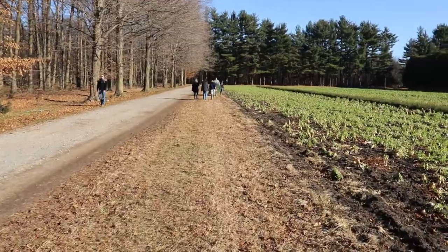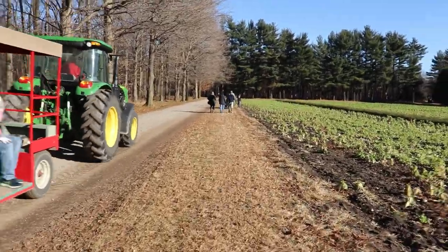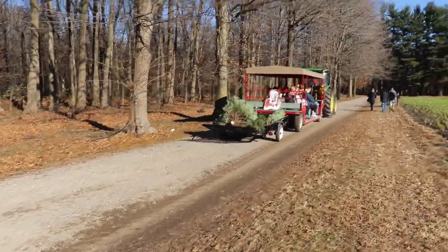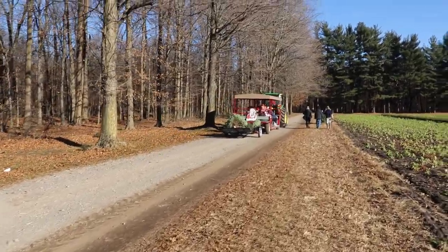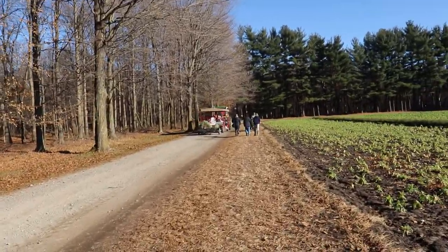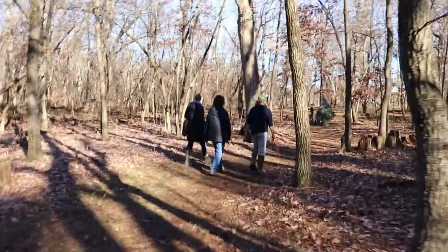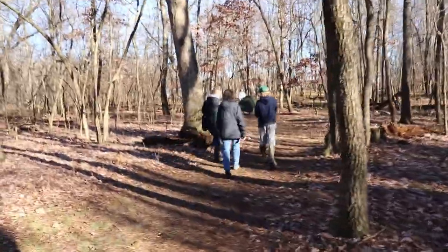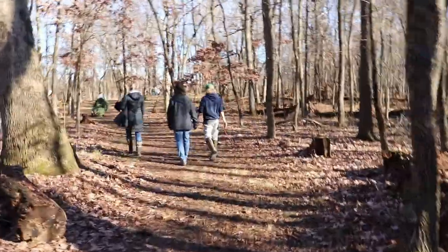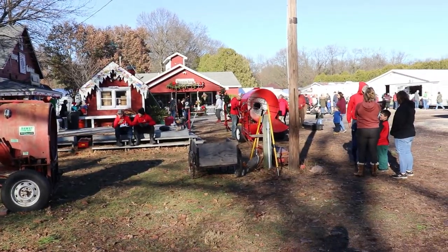It's free to ride the tractor, by the way, and they also take your trees with you. You tell them where you want to go, they take you out, you cut your tree, load it up, and they bring you back to the parking lot — all for free. We walked both ways, but on a beautiful day like today it's a nice stroll. We've been here when it was snowing too, and it's beautiful. Check out Hensler's Nursery if you get the chance.